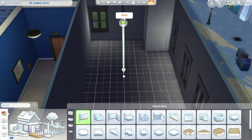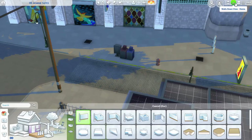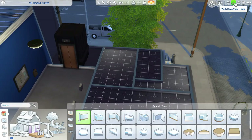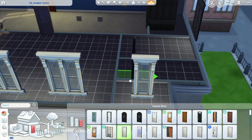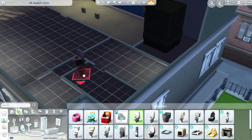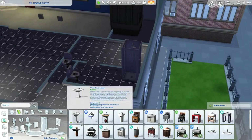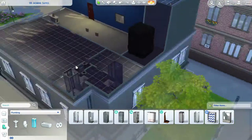If you guys didn't know, I'm really into Sims right now — I love it so much. I love to build in the Sims and play with it a lot. I'm just going to be renovating an apartment for you guys; this is the Tobias Jasmine Suites I think.